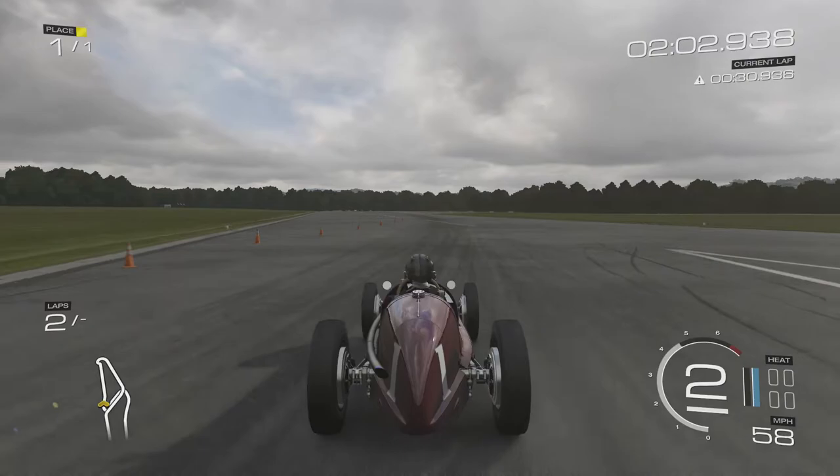I'm just going to let you listen to this engine for a bit now - turn up those speakers.